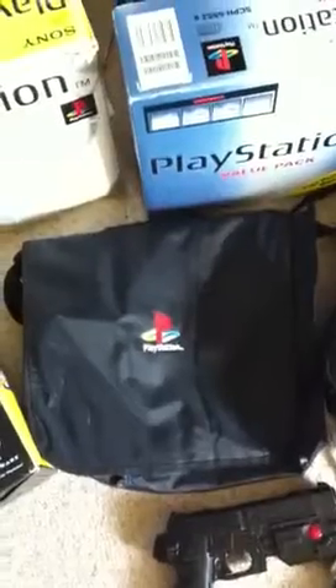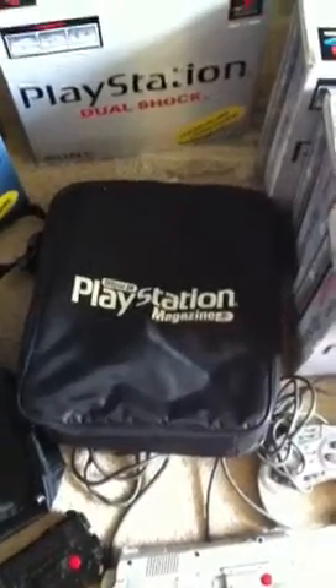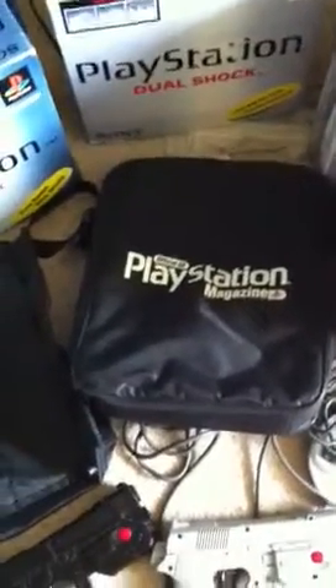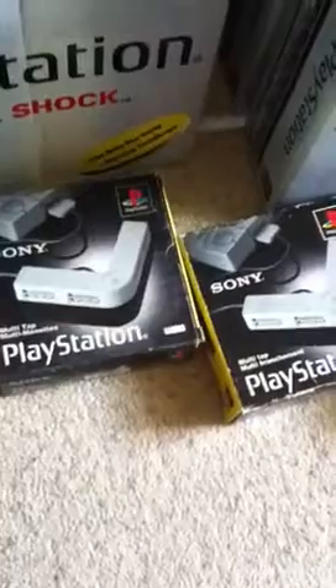I always find rucksacks and bags too. That's the official PlayStation bag and an official PlayStation Magazine bag. Got a black G-Con — I think it's the .45 gun. Always find grey controllers. And there's some kind of turbo pad.